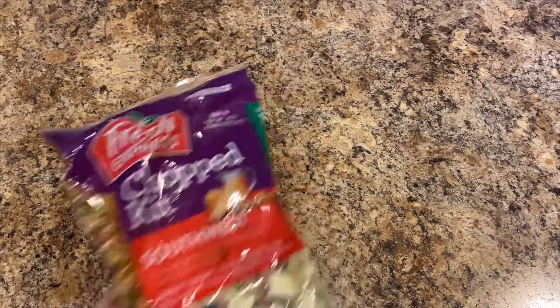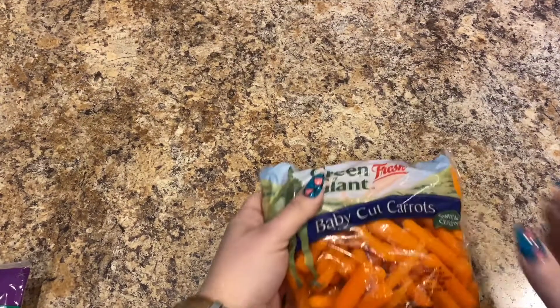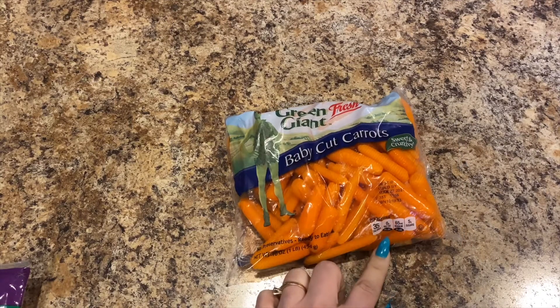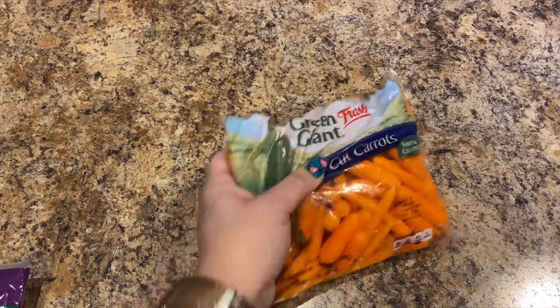I picked up one package of the Green Giant Fresh baby cut carrots — this is one pound of carrots, so baby carrots.